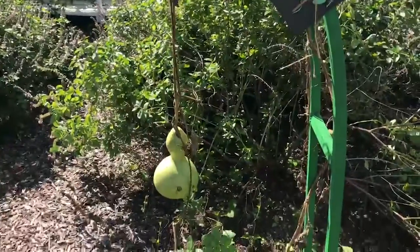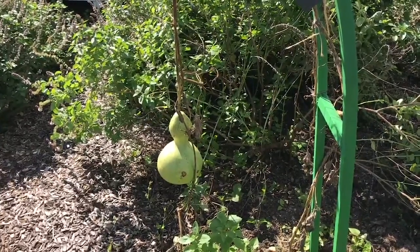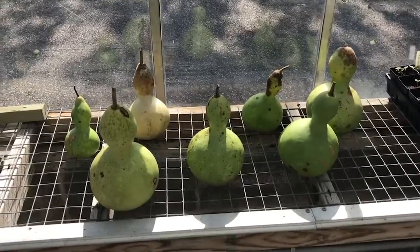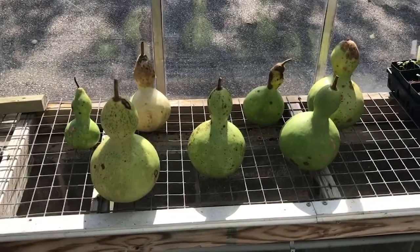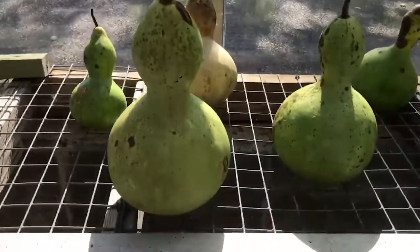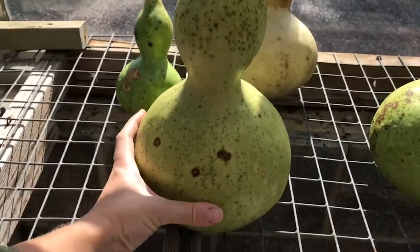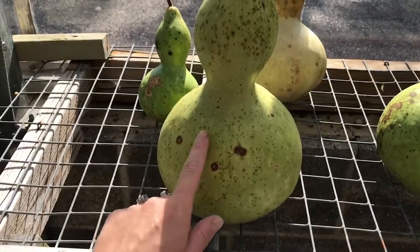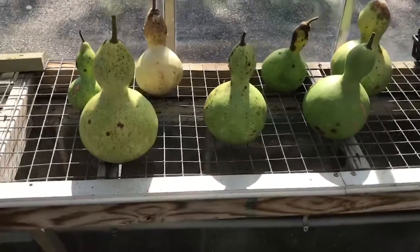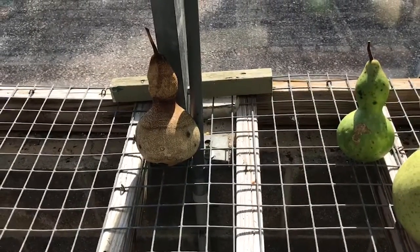This is our last birdhouse gourd to harvest for this season, so we'll go ahead and do that and then show you the other ones we harvested as well. Here are all of the birdhouse gourds that we harvested this season and they are different sizes, but they all have that distinct bottleneck shape and big round spherical bottom, and that's the part that we will carve out and cut a circle in so that a bird can live inside of there once our gourds are dry. This gourd is the most dry out of all of the ones that we've picked so far — I think this one was picked the earliest.